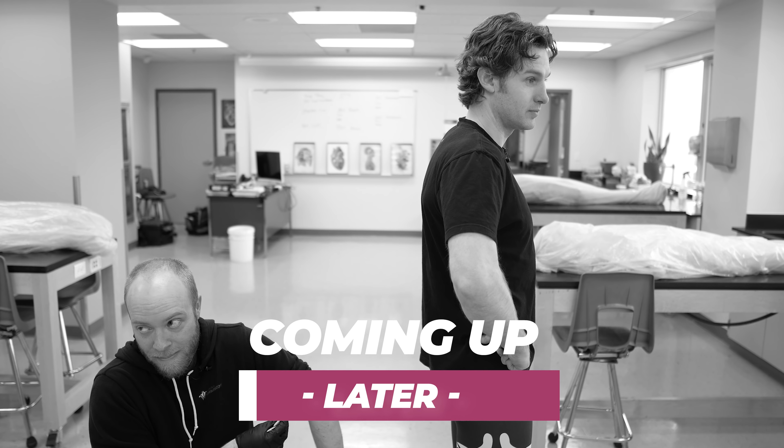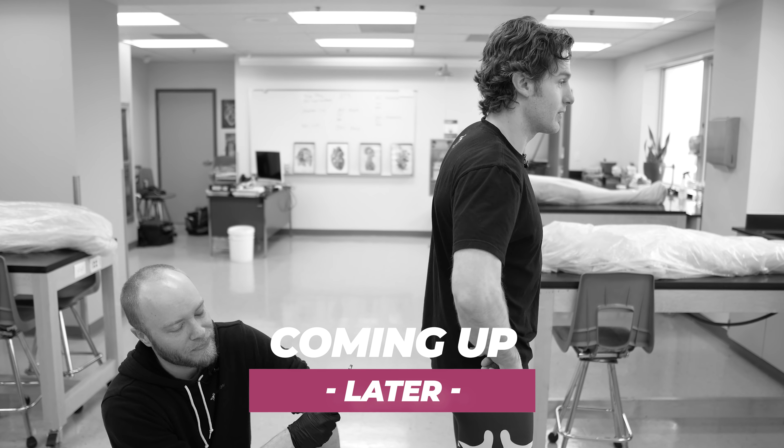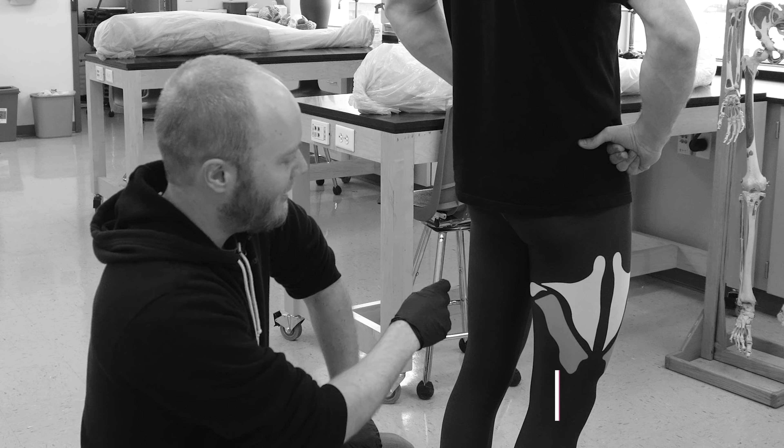Why do humans have the biggest butts in the animal kingdom? Is it because of the gluteal muscles, the fat, a combination of the two? Is it because we sit on them all the time? I'm Jonathan Bennion with the Institute of Human Anatomy, and we're going to take a look at real human butts on the cadavers to see why these things are so huge. So let's do this.